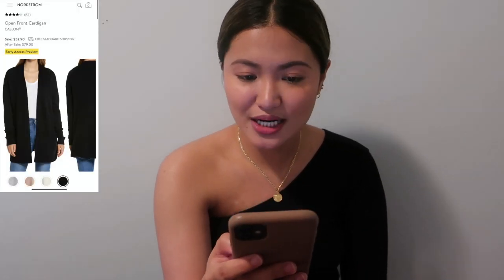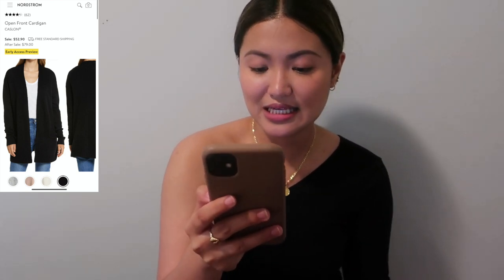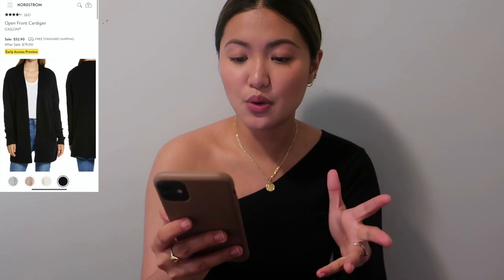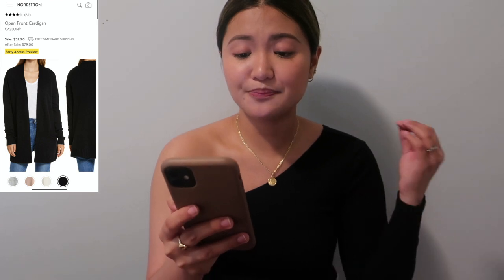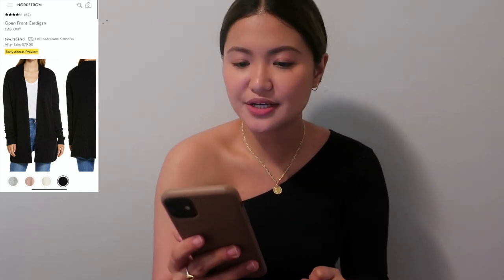Next is the Open Front Cardigan from Caslon at $52.90, which I think could be comparable to the Barefoot Dreams feel. Feel free to correct me if you know the material. It's roughly half the price of the Madewell cardigans and comes in four colors, going up to $79 after the sale.